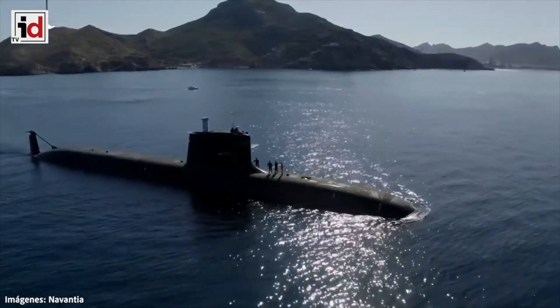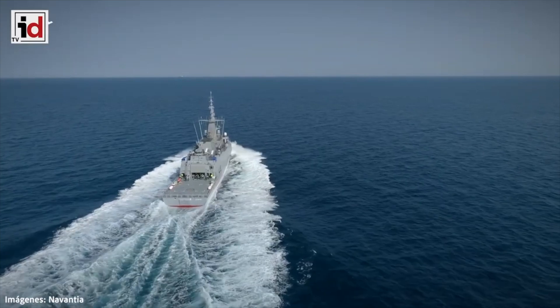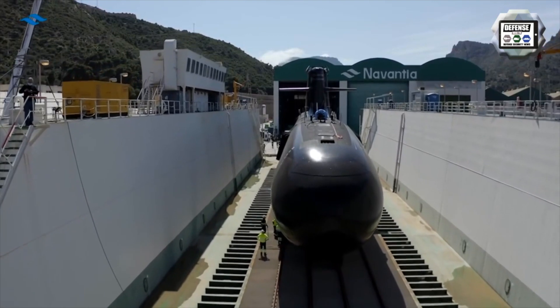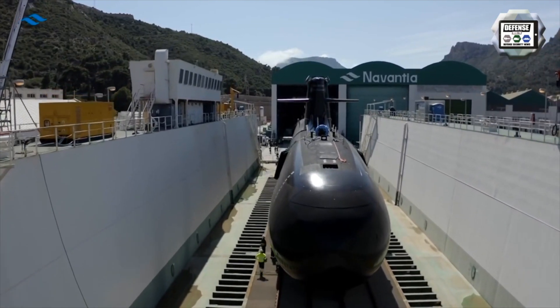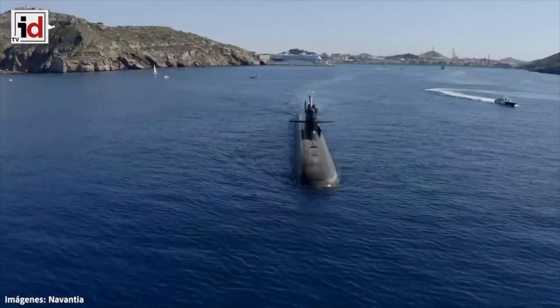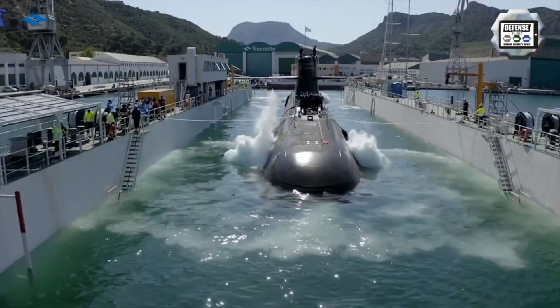This was an important step towards the transfer of the submarine to the Spanish Navy. The Iberian country ordered four new generation vessels almost 20 years ago. All of them were expected to join the fleet by 2015. However, two years before that, a problem was discovered.